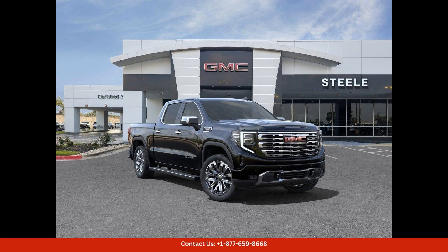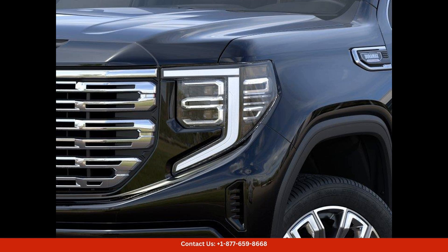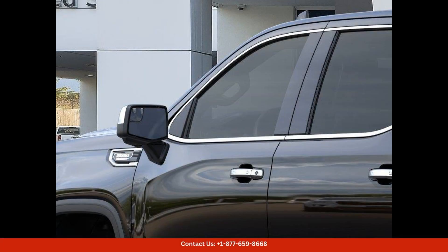The 2024 GMC Sierra 1500 Denali in Onyx Black is a stunning and powerful pickup truck, perfect for drivers looking for a combination of luxury and capability, located in Round Rock, Texas.